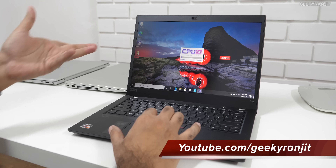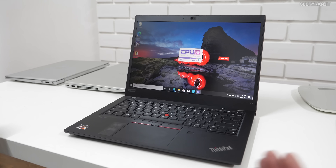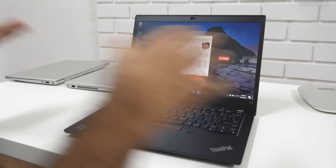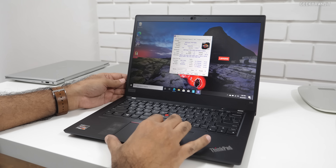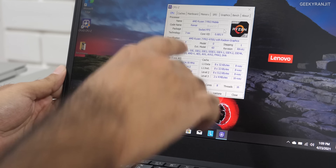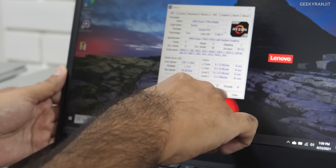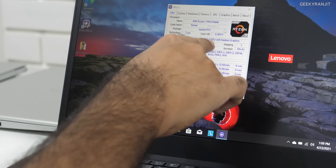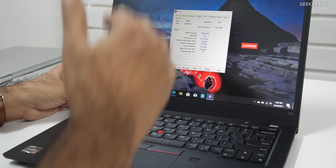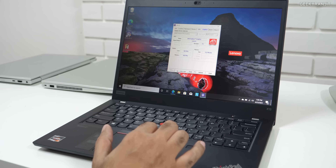I'll show you this one with the CPU-Z details since all three laptops have the same processor — though you can configure it with a Ryzen 5 Pro as well; I'll leave links in the description. As you can see, this is the AMD Ryzen 7 Pro processor, based on a 7nm process, with 8 cores and 16 threads — that's the 4750U. This specific variant has 16GB of RAM, though it's configurable. Graphics are internal AMD Radeon.